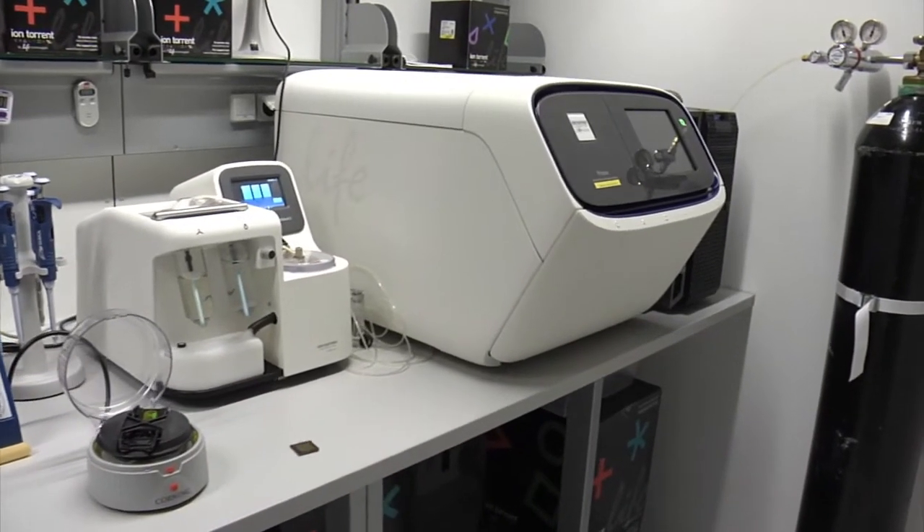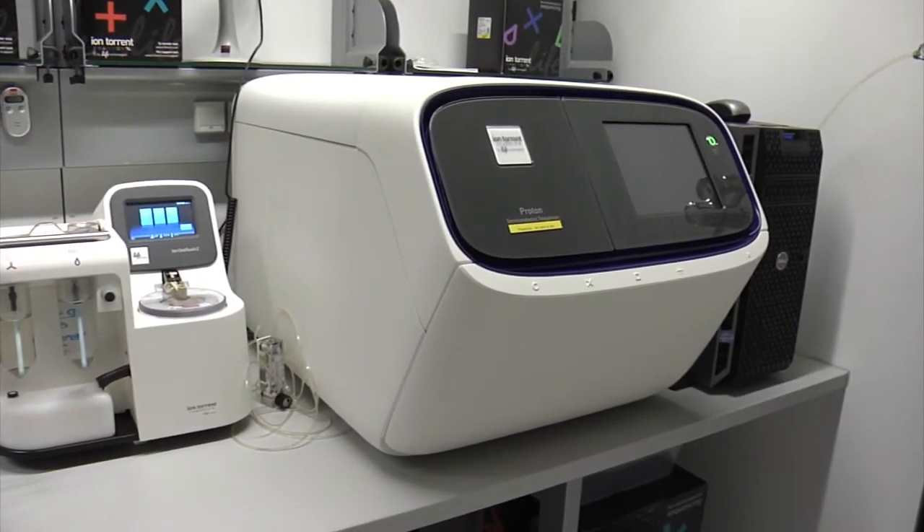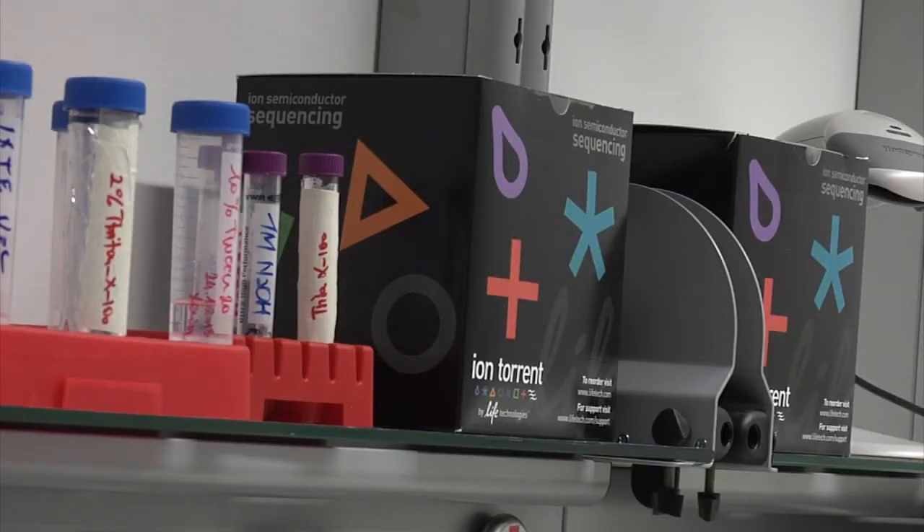For us, the Ion Proton was really the machine of choice because it is a truly outstanding technology. We wanted to work without a laser because we know that laser technologies are more sensitive. The Ion Proton is a very robust benchtop tool with very high throughput, which was important for us, and compared to other technologies it was also affordable and relatively cheap.